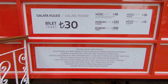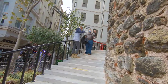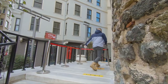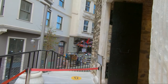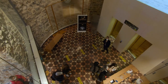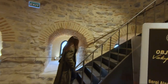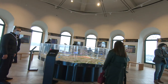The entrance fee for the Galata Tower is 30 liras per person, and the museum pass for Istanbul is now accepted. Before admiring the views from the highest part of the tower, take a look at the exhibitions and maps about Istanbul.